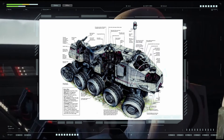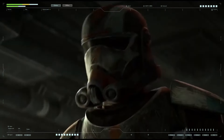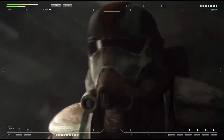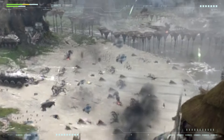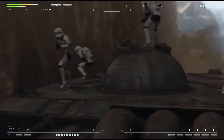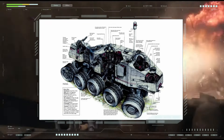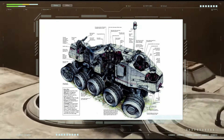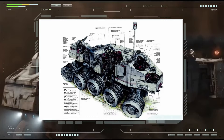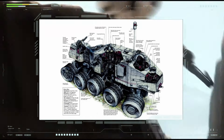Movement was controlled by two crew members who observed terrain through a viewing slot protected by thick transparent steel, or were guided by sensor data on screens. A navigator was added behind the right driver to ensure accurate orientation. This compartment also contained a ladder leading to a roof hatch providing access to a backup observation post — a position often held by Jedi during the Clone Wars.